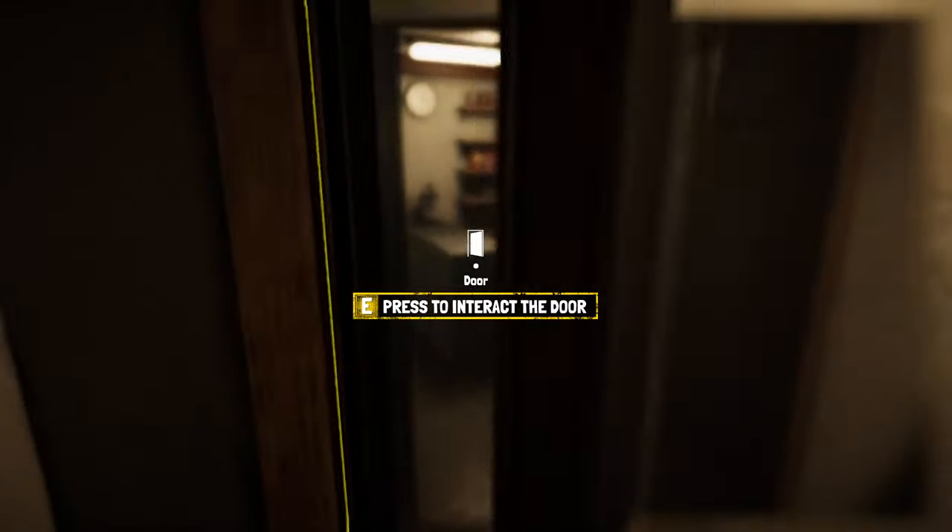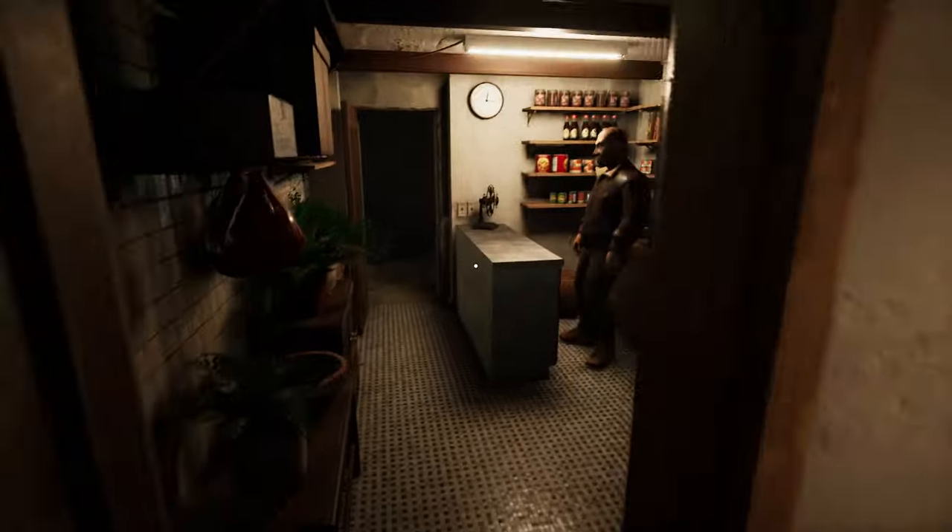Hello again everyone, thank you for joining me, I hope you're all well. So back in Computer Repair Shop.